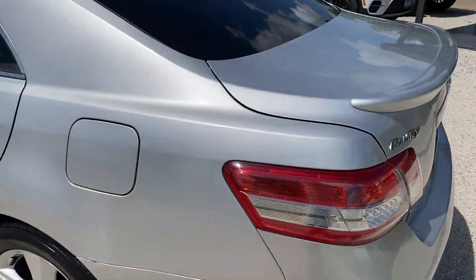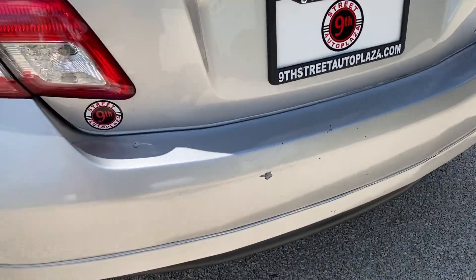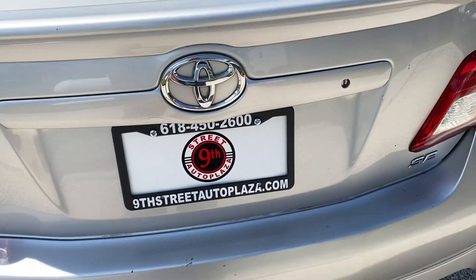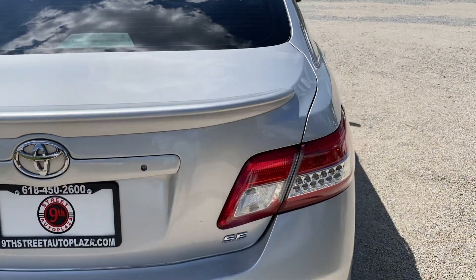Coming around the rear bumper cover — there's some damage right here. Paint peel and paint chip here and here, probably from moving groceries in and out. Rear deck lid is in good shape, nothing to note up there.